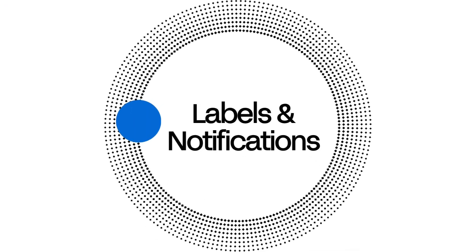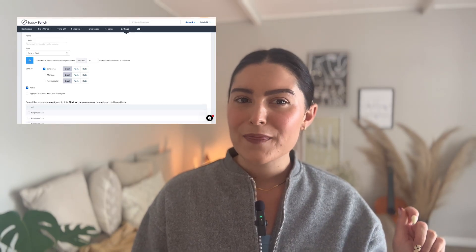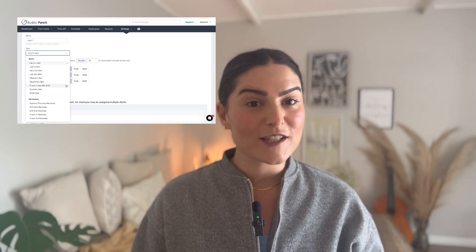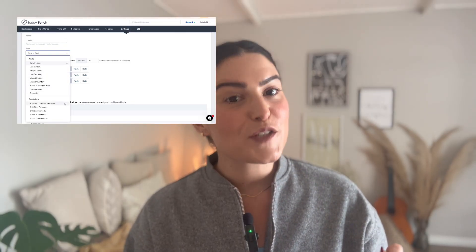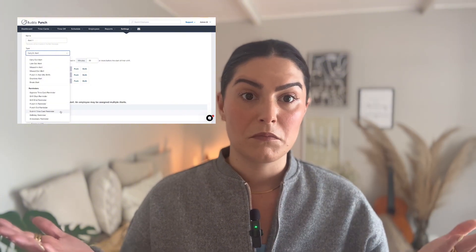Number two: labels and notifications. The system doesn't just track hours — it also shows labels when someone clocks in late, and you can get notifications for early clock-ins, early clock-outs, or even no-shows.